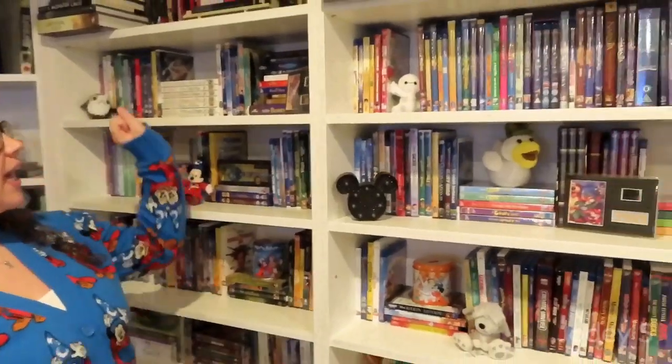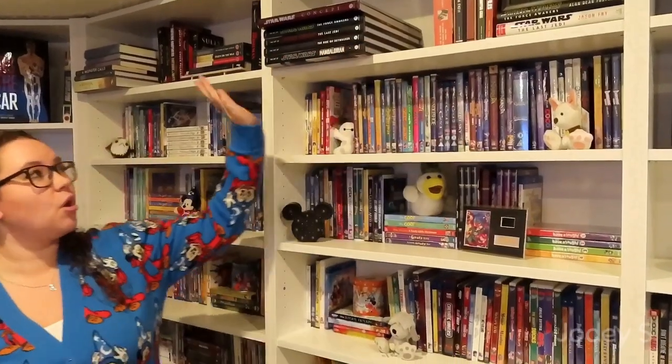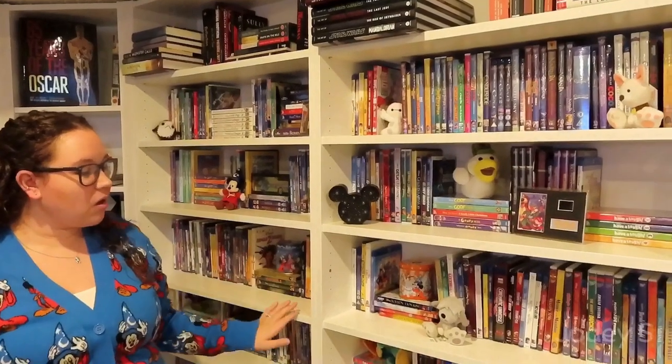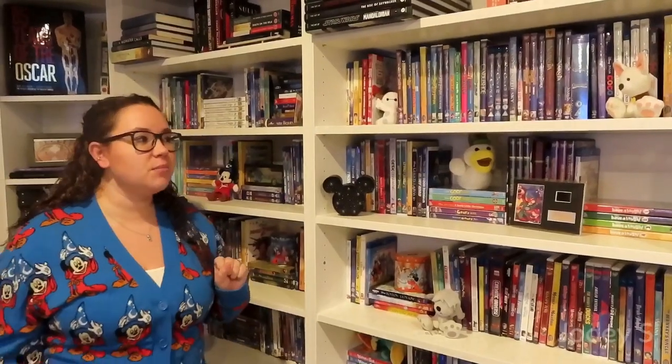I did one of these back in 2020. In that video I talked about how I organize all my movies, so I'm not going to get into that in this video — I'll link that one down below if you want to know the organization. For the most part it's alphabetical with a few exceptions. Originally we had all the movies starting at the top shelf, but we decided to do the top shelves across all books, so starting on the second shelf down are all my movies. These two shelves are my Disney movies and the shelves over there are non-Disney movies.